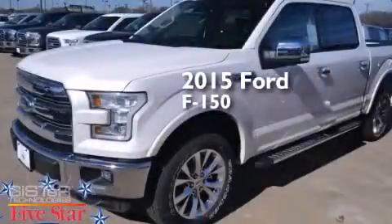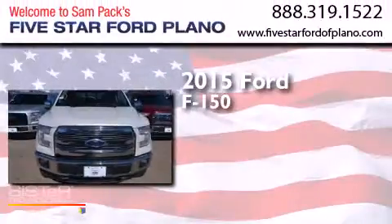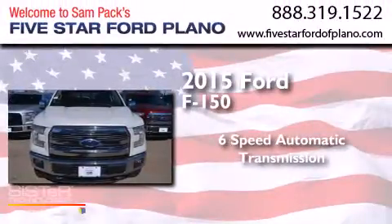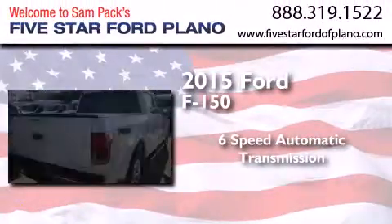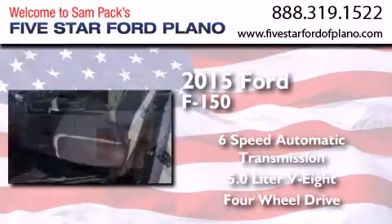This is a brand-new 2015 Ford F-150. This truck has a six-speed automatic transmission, a 5.0-liter V8, and the added capability of four-wheel drive.